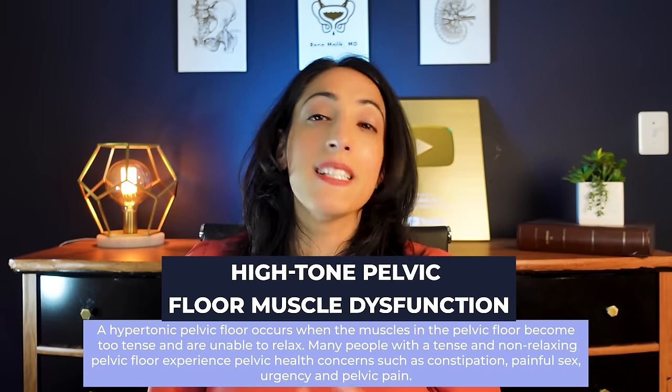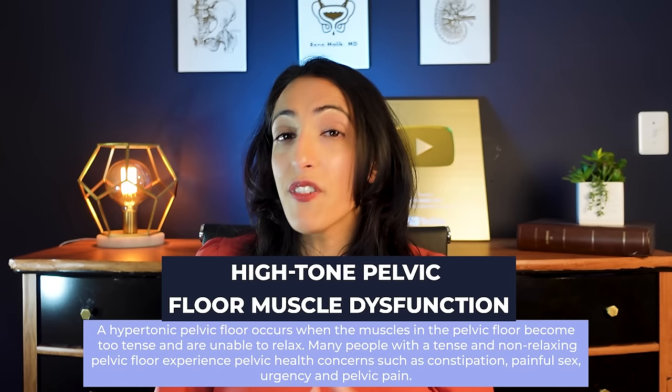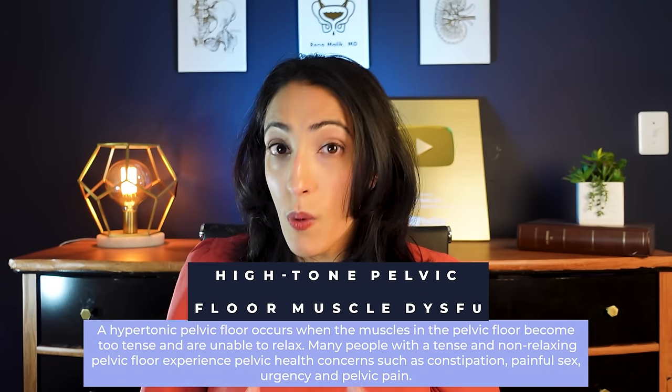One of the causes that sometimes results in these symptoms is high-tone pelvic floor dysfunction. In these patients, pelvic floor physical therapy — going to a certified physical therapist to learn how to relax those muscles — can be tremendously helpful.